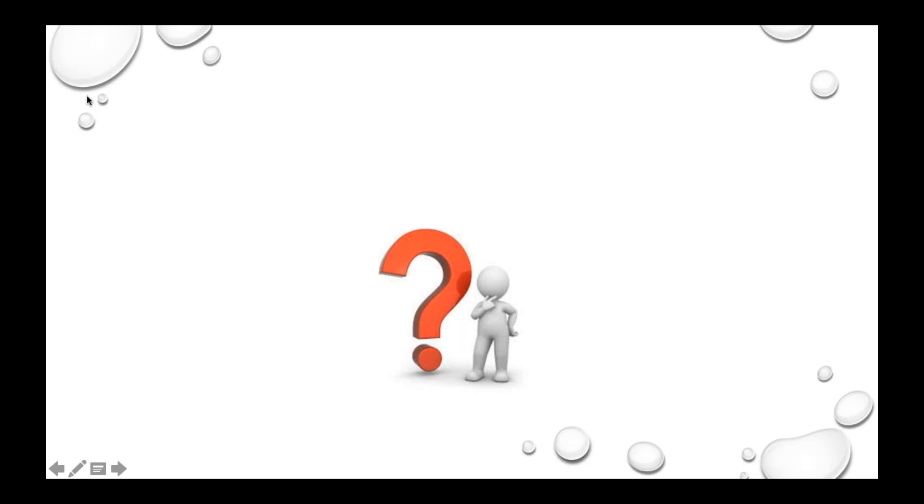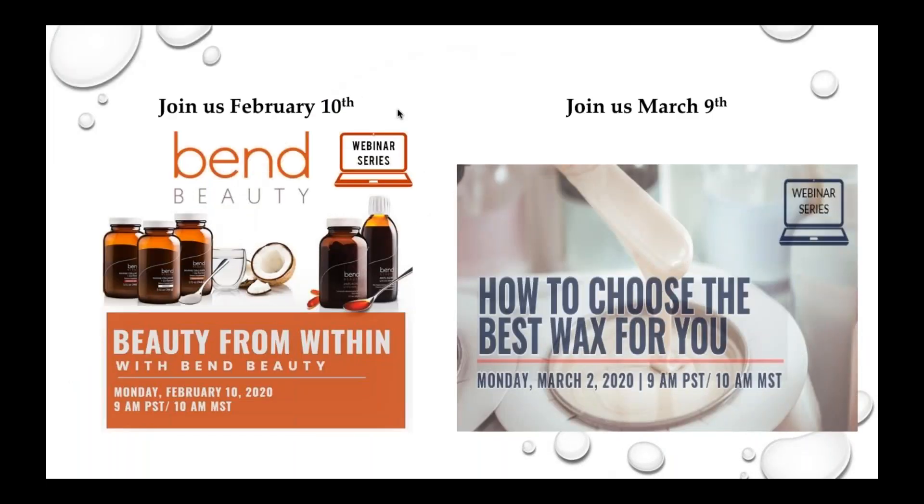Susanna says this was so helpful — can we have another class soon? Yes! We are going to be having another webinar. We're having two more this month. One is February 10th with Bend Beauty, and then the next one I'll be doing is Monday, March 2nd at 9 a.m. on how to choose the best wax for you. If you have particular topics or questions you'd like to see from us, please send us that information and we will definitely take all of it into consideration.